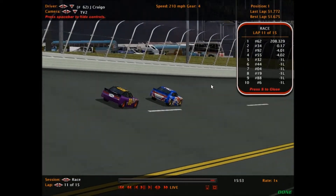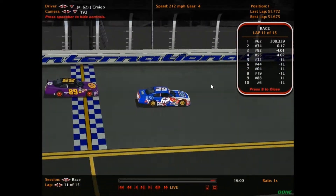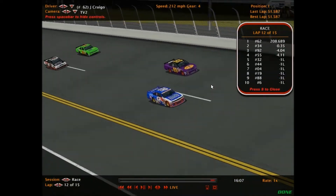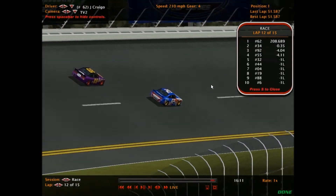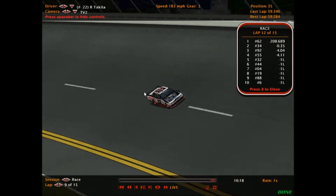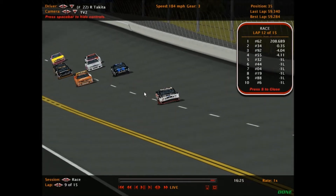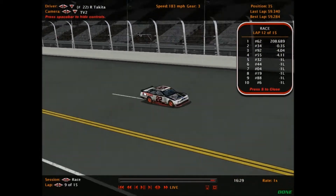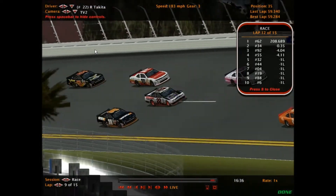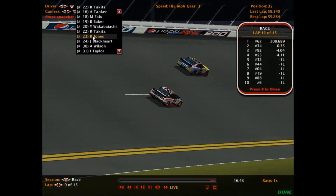Unbelievable — once again we have one dominant race driver this week. It's Jacob Craigo in the 62 USO Dodge and no one even wants to challenge. Notably, the 22 car once again has no hood. Last week at Road America the 22 got into a spin, went down pit road and had her hood removed — that's Ray Takata driving the 22 car. This week the 22 is back, still no hood, and just got passed by the 5, 79, 99, and a lot more cars. The 22 is very slow and might be heading down pit road.